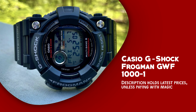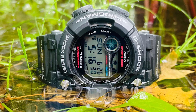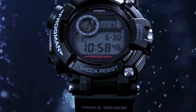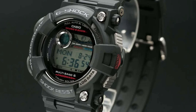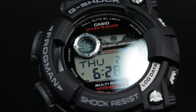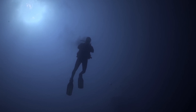Casio G-Shock Frogman GWF-1000-1. This rugged and high-performance diving watch stands out for its exceptional features and benefits. It boasts an impressive water resistance of up to 200 meters, making it the perfect companion for professional divers and water enthusiasts. Its tough, shock-resistant construction ensures durability in the harshest conditions, whether you're exploring the depths of the ocean or embarking on a demanding outdoor adventure. This timepiece is equipped with a reliable solar-powered movement, eliminating the need for battery replacements. This GWF-1000 also incorporates a tide and moon graph, providing crucial information for divers and fishermen.